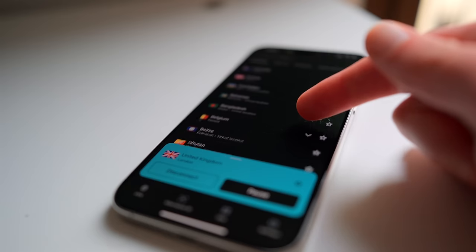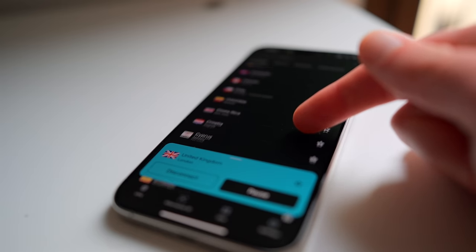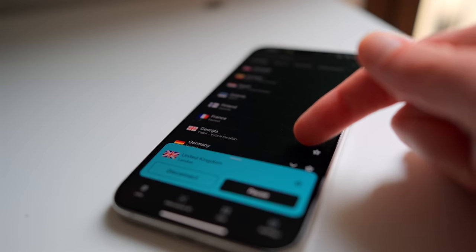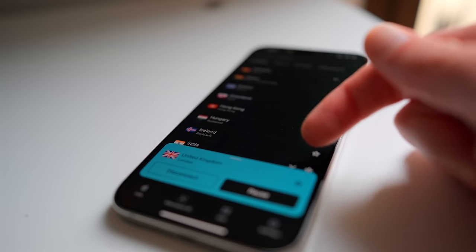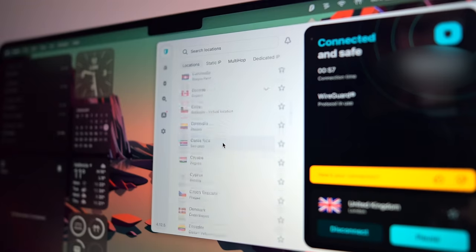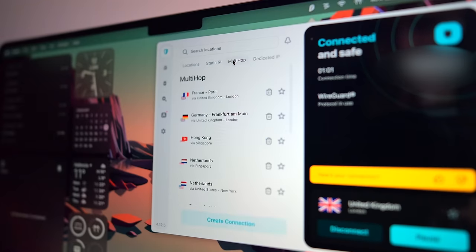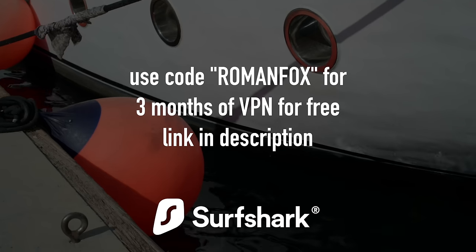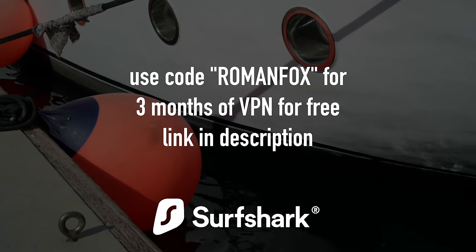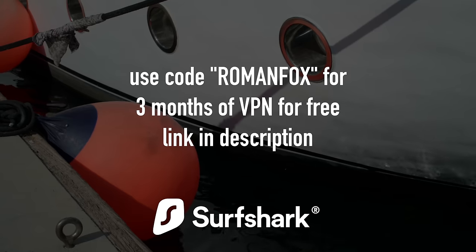Think of it as your private little tunnel to the internet, which means that if someone is trying to snoop, they probably won't get very far. A VPN also allows you to change your IP address location — so if you're currently in Spain, you can set your VPN to be back home in the UK or the US, and any specific content that's not accessible from other countries can now be accessed. If you want three months of free Surfshark VPN, use code RomanFox and click on the link in the description for more information.